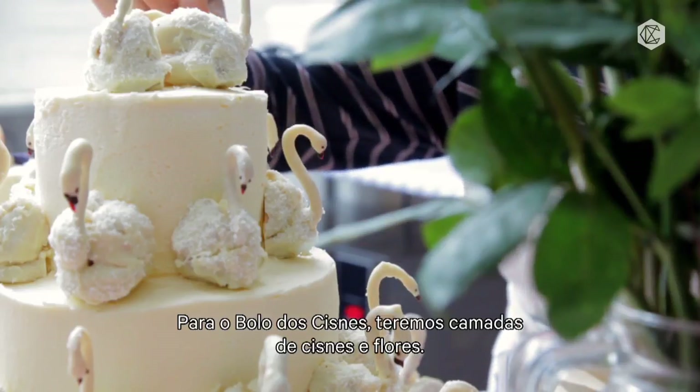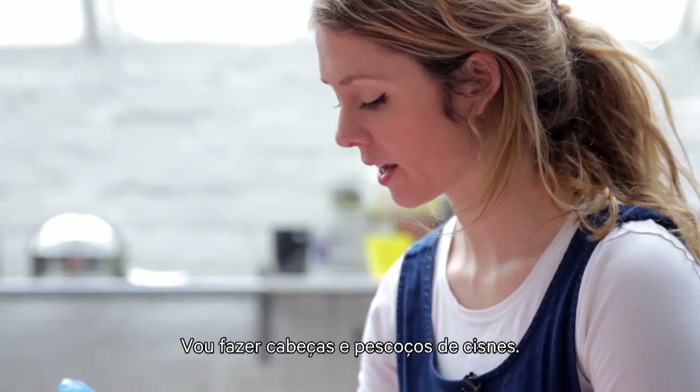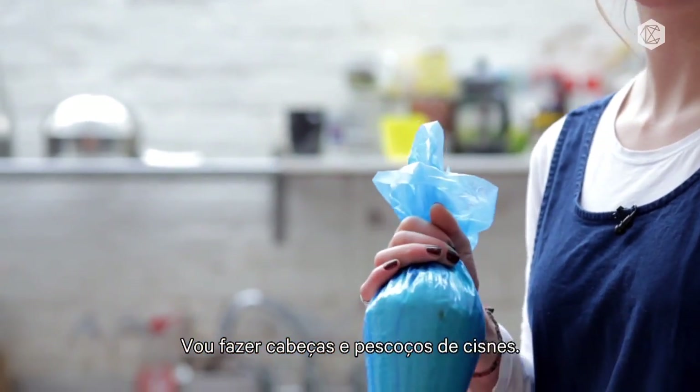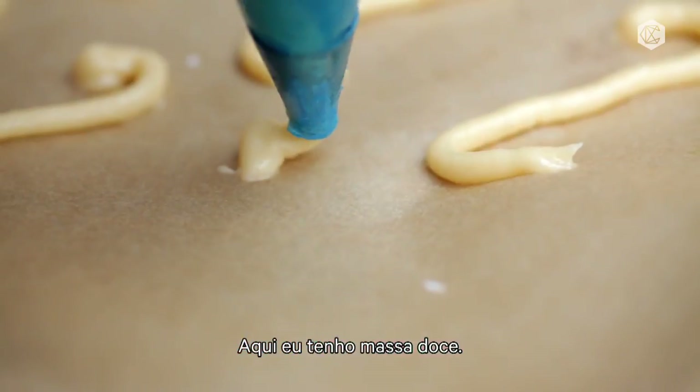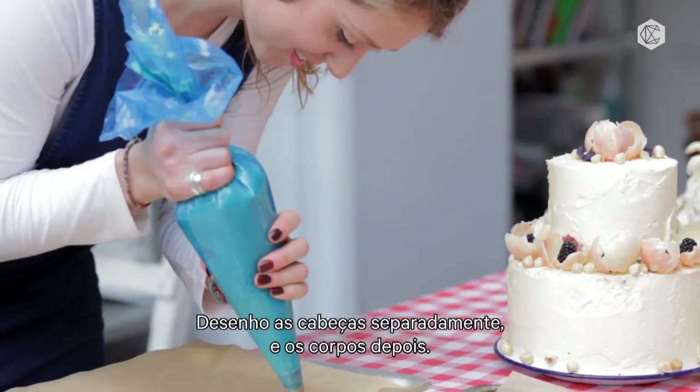So for this swan cake, it's going to be layers of swans and flowers. I'm going to make some swan heads and necks — I've just got choux pastry in here and I'm going to pipe out the heads separately and then make the bodies afterwards.